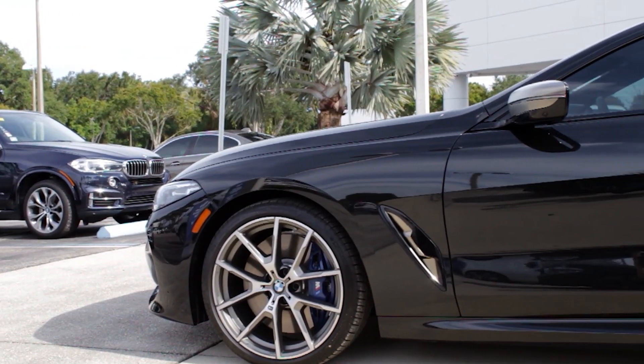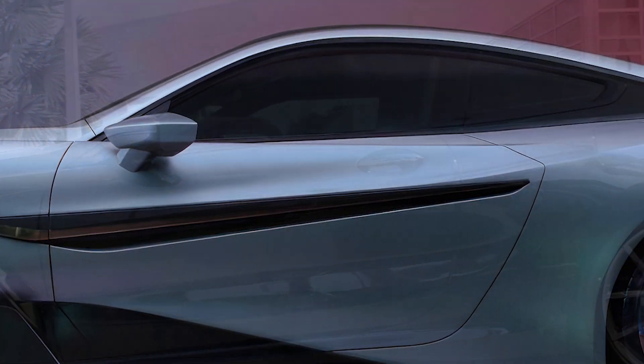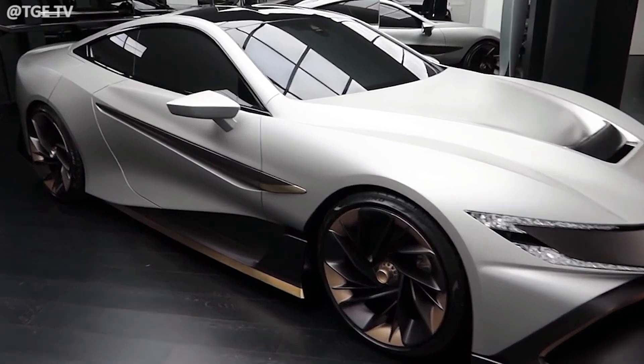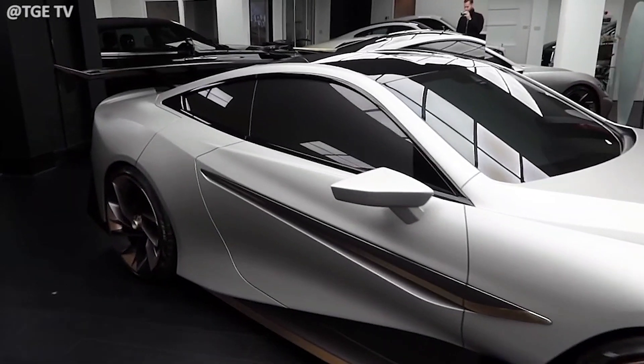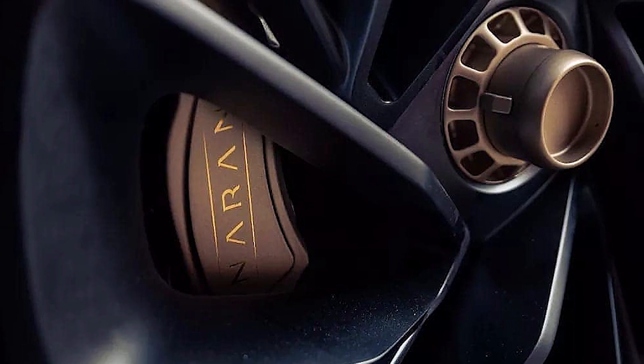The side profile has a similar shape to the BMW M8 that the Neuron is based on, with shapely door curves and a contrasting strake cutting through it all. Here we can really see the copper-colored trim pieces sliced through the rest of the design, as well as the color-matched hybrid carbon wheels.